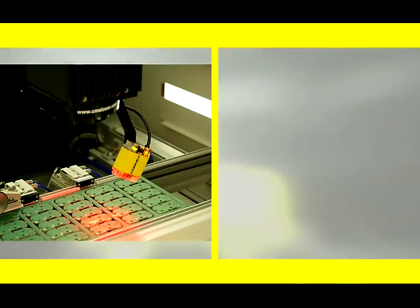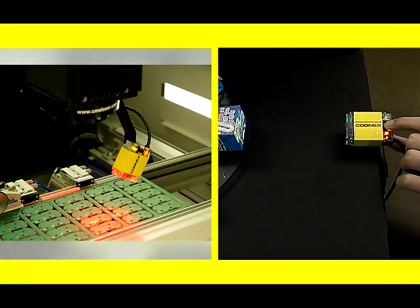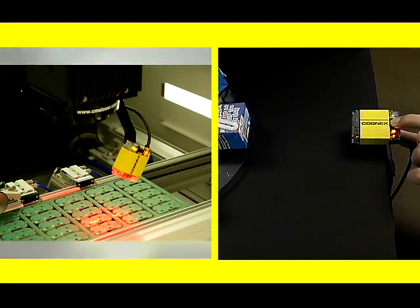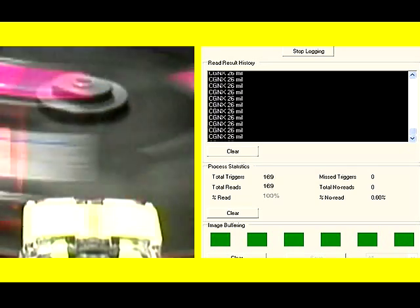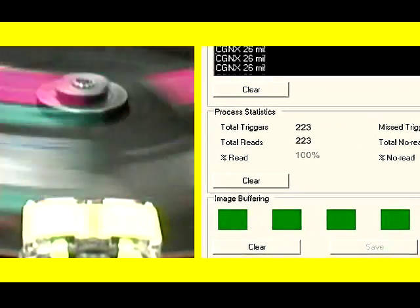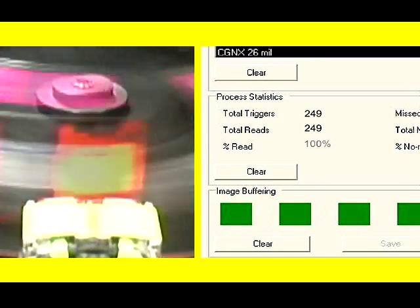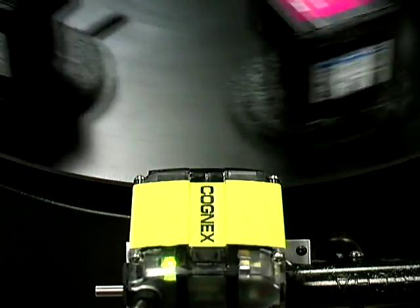Once the reader is installed, part changeovers are easy. Simply press the train and trigger button to aim and align the camera and begin reading codes. The Dataman 100 also includes a process monitoring tool that lets you test the unit at line speed. It logs images as it goes and records statistical data, such as read rates. Once the setup is complete, just stand back and marvel at the Dataman 100's amazing performance.